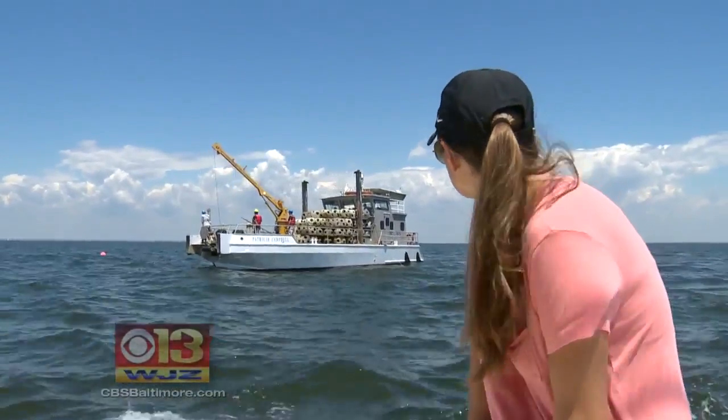Alex Dimitri, WJZ Eyewitness News. The additional reef balls are now making the living reef off Tillman Island one of the largest in that part of the bay.